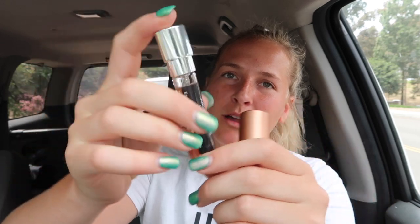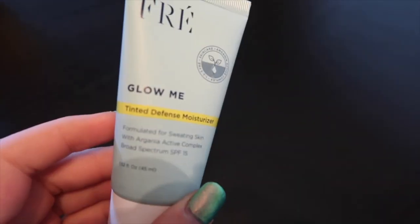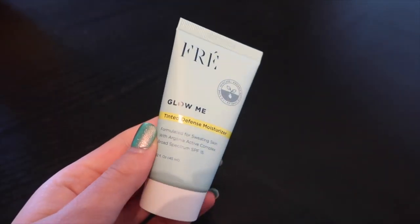This is way more affordable for someone like me who's on a budget and doesn't like to spend the big bucks on fragrances. It's super easy to use — the little vial just pops up like this. This one is the GC Couture one, just a little vial of perfume, then you pop it back in. The other scent I got was Versace Bright Crystal. They also sent me this Frey Glow Me Tinted Defense Moisturizer, which I'm excited to try out whenever I need extra sun protection. I think my favorite one is this Versace one. Big fan.